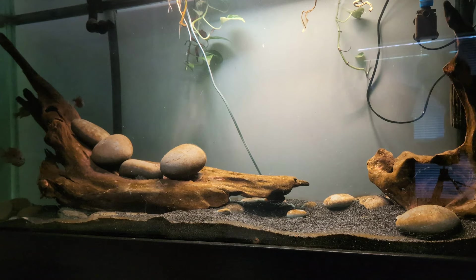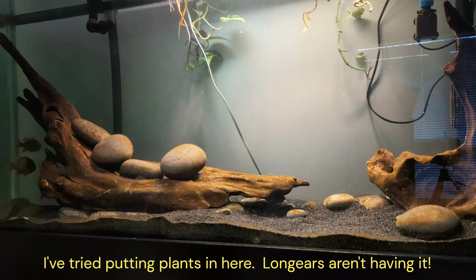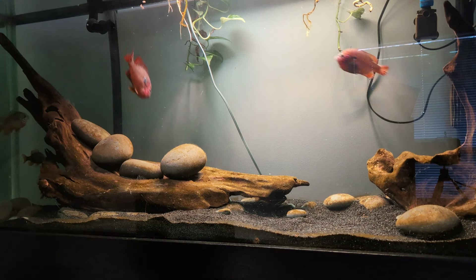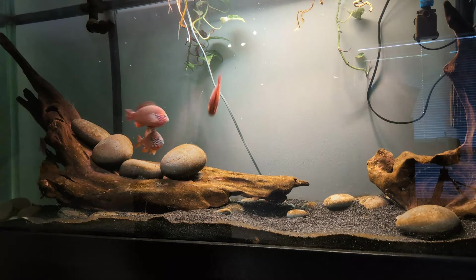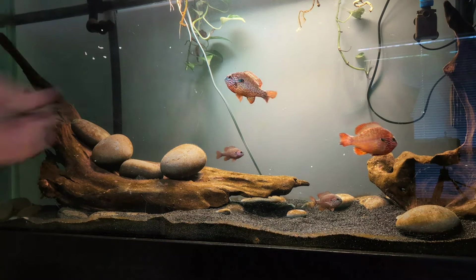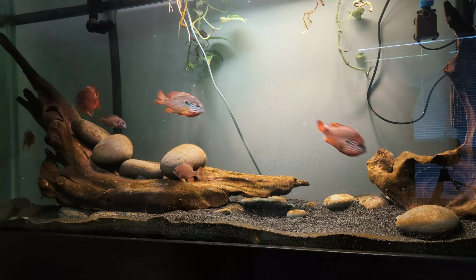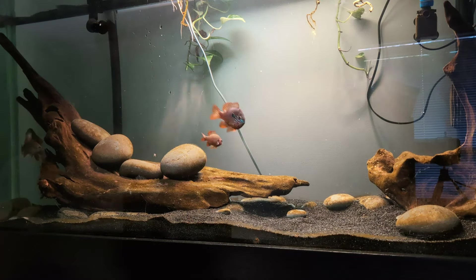Last and certainly not least are my longears. You have to come over here to get it. You can see how much bigger they're getting. Hank is still obviously the tank boss, but there's another one right there starting to catch up — pretty sure that's another male, and I think that's another male too. The other three smaller ones are females, I believe. Still no spawning from these guys. Hank! Knock it off, buddy!